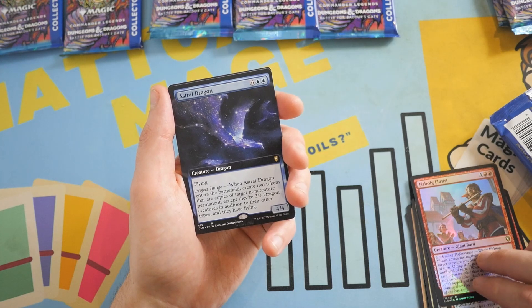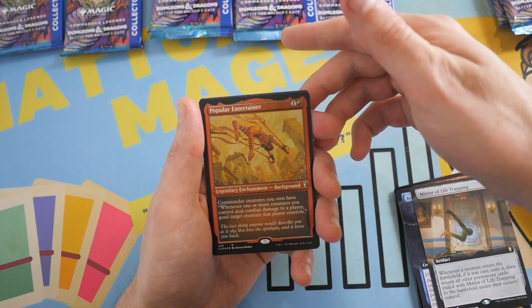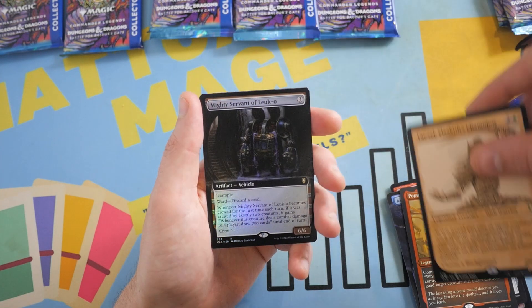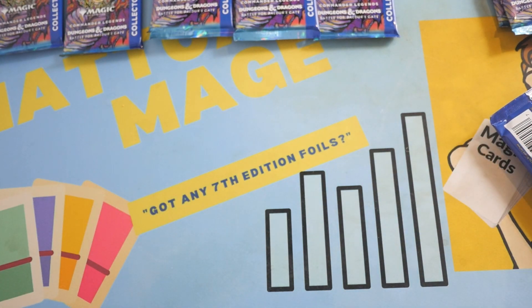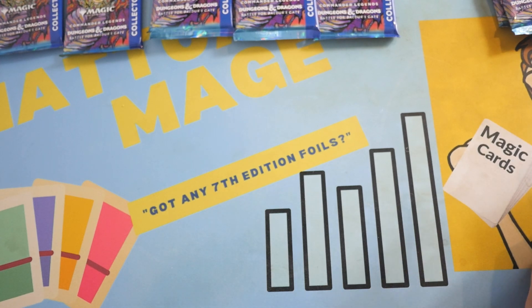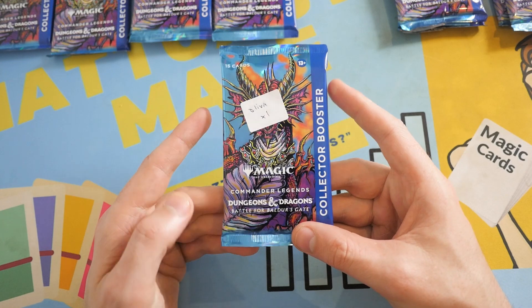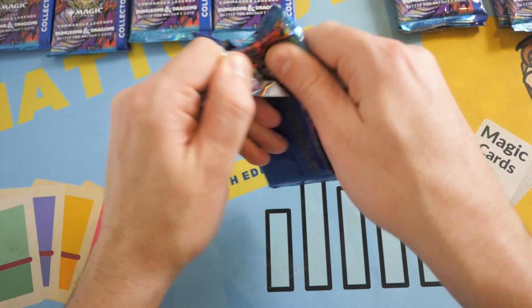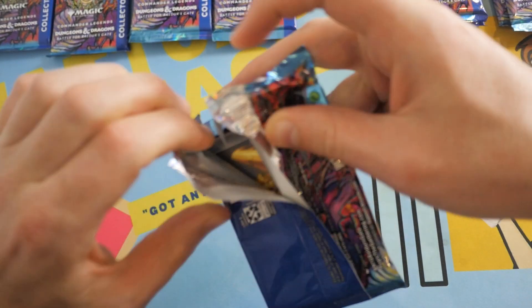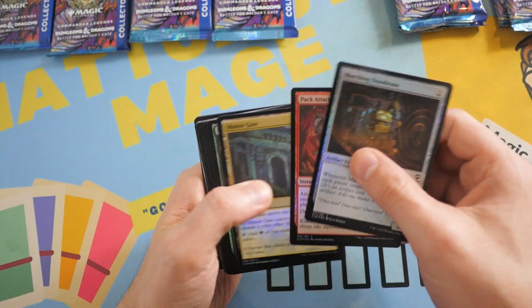Jacob, your second pack — hopefully better than your first. Maybe we get a Dual Land, we still haven't seen one yet. That's a bit shocking. We got Firbolg Flutist, Astral Dragon — another dragon but not the mythic one. Mirror of Life Trapping again — popular card. Entertainer, Lazo, Vhal's Champion, Mighty Servant of Leuco. Yeah, these feel very underwhelming so far. I feel like it was supposed to be a continuation of the D&D set and then they just slapped Commander Legends on it and put the prices up. Kinda feels like that.